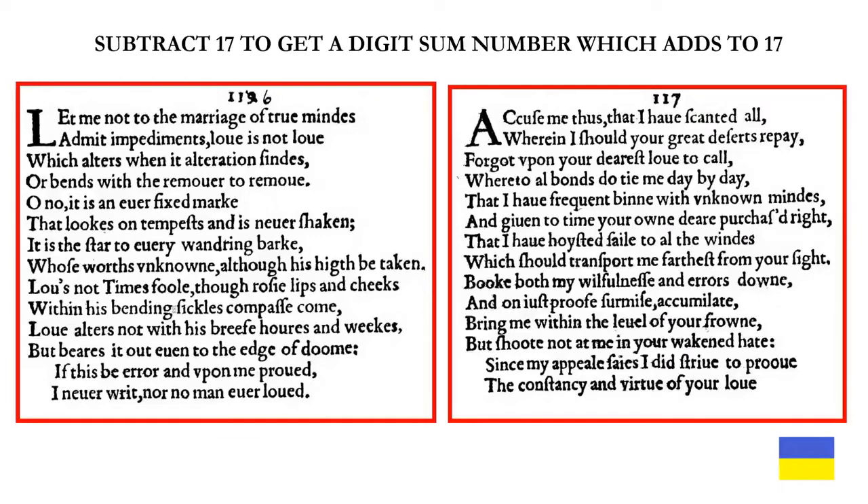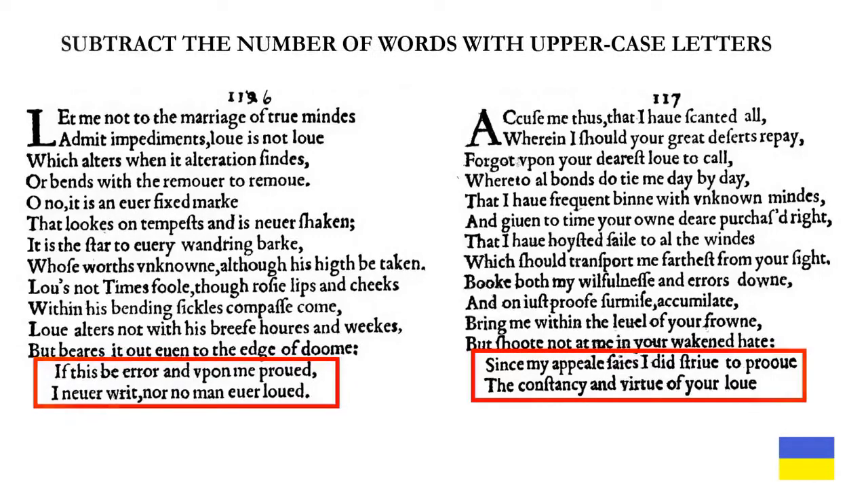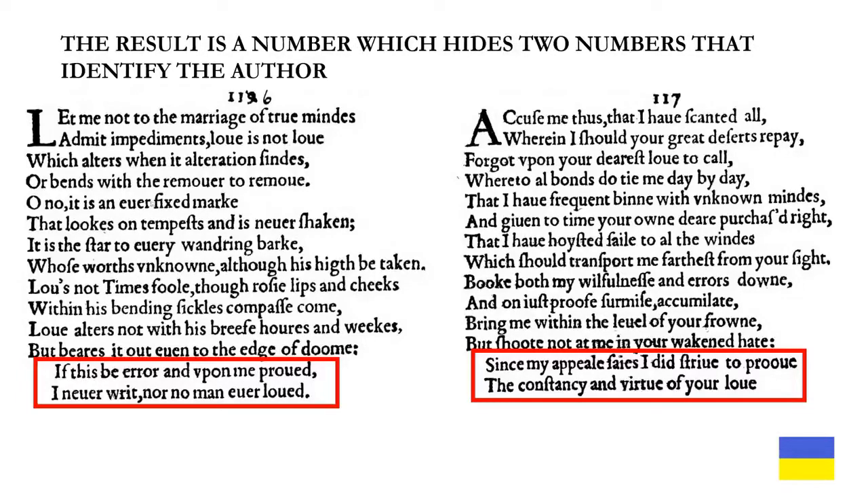And subtract 17 to get a digit sum number which adds to 17. The solution is somewhere on this screen but will be given at the end of the video. If we add the gematria values of both final couplets in these poems and subtract the number of words with uppercase letters also in these couplets, the result is a number which hides two numbers that identify the author.